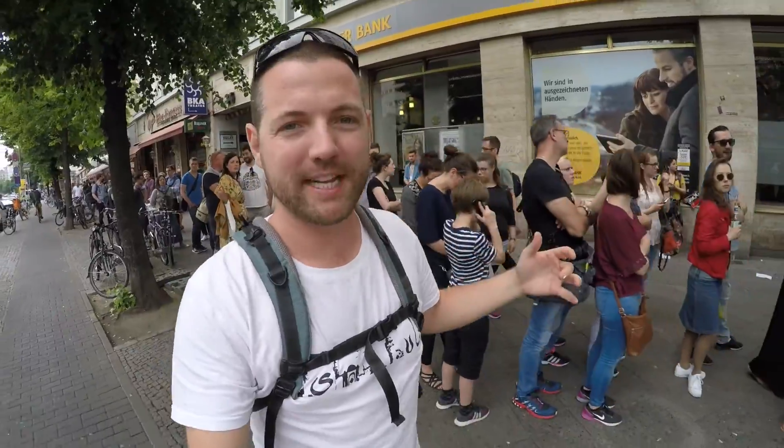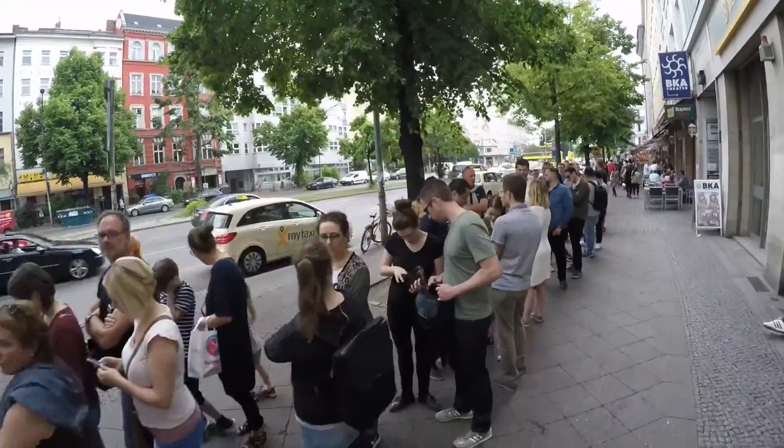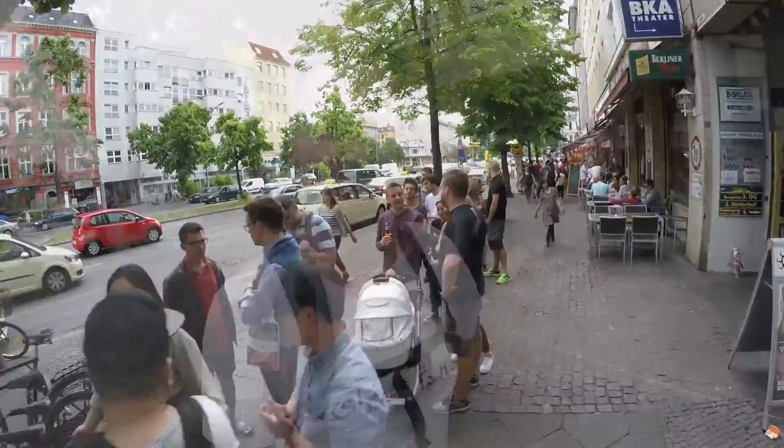This is the most popular kebab place in town. It's called Mustapha's and also has a huge lineup — there's got to be 20, 30, 40 people waiting. But it's supposed to be very very good. So if you come to Berlin, check out Curry 36 and then come over here to Mustapha's.